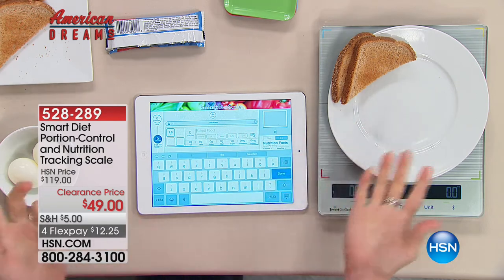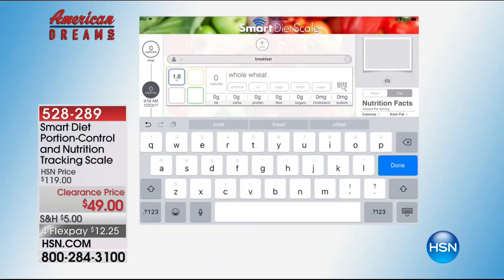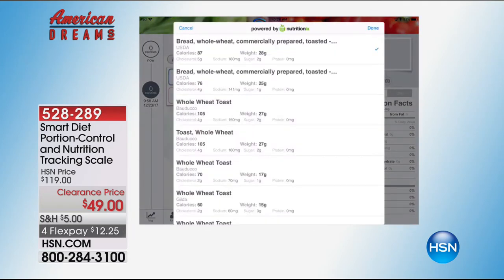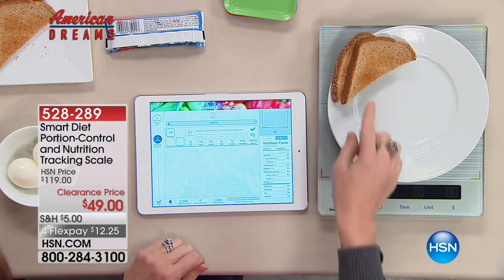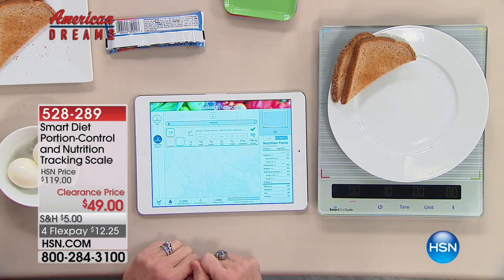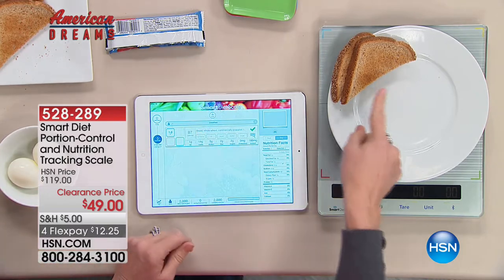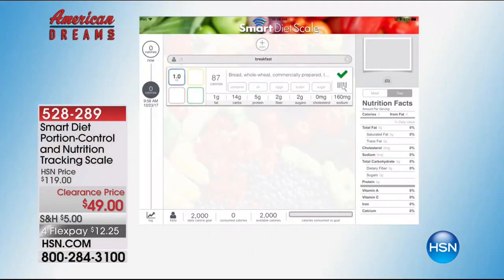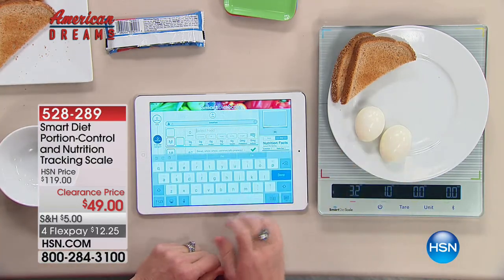I've got my whole wheat toast — I'm going to select whole wheat toast. Not only is it telling me the calorie content, the sugars, the fat, it's telling me exactly one ounce of whole wheat toast because it's weighed that. Most diet apps tell you, in general, here's what whole wheat toast is — you guess. This is telling me that that exact toast on that plate is 87 calories. That means I'm going to have more calories to eat later — you can have a cookie later — because you're not overestimating. You're getting precise.